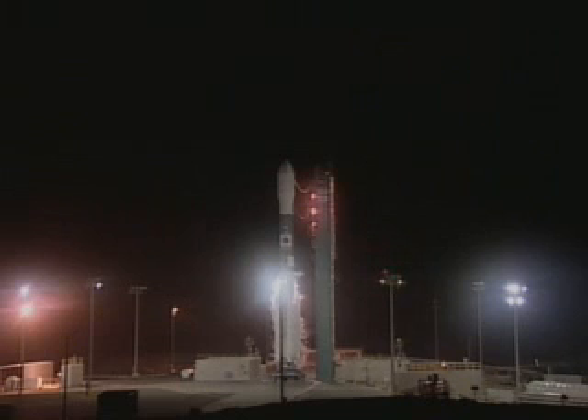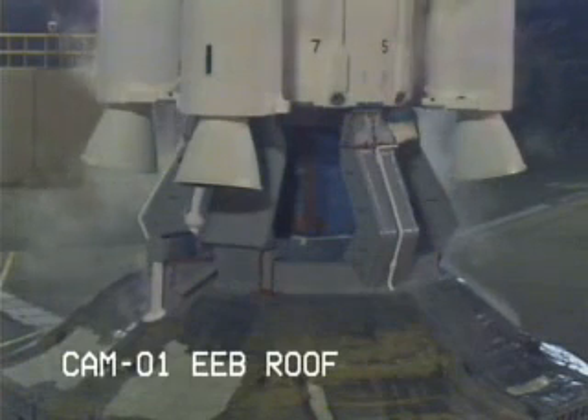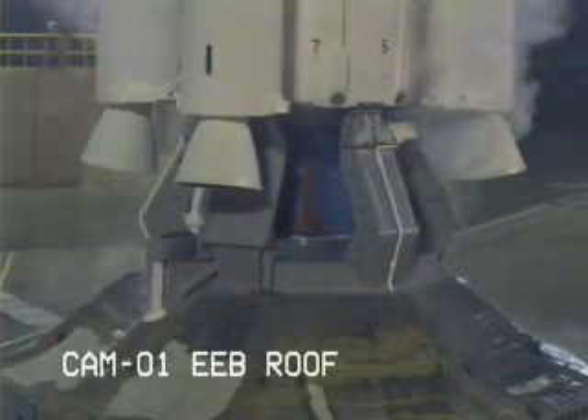T-minus 15, 14, 13, 12, 11, 10, 8, 7, 6, 5, 4, 3, 2, 1.